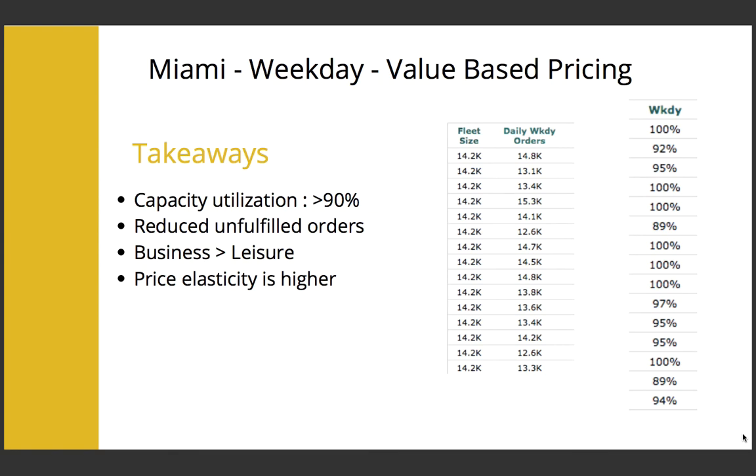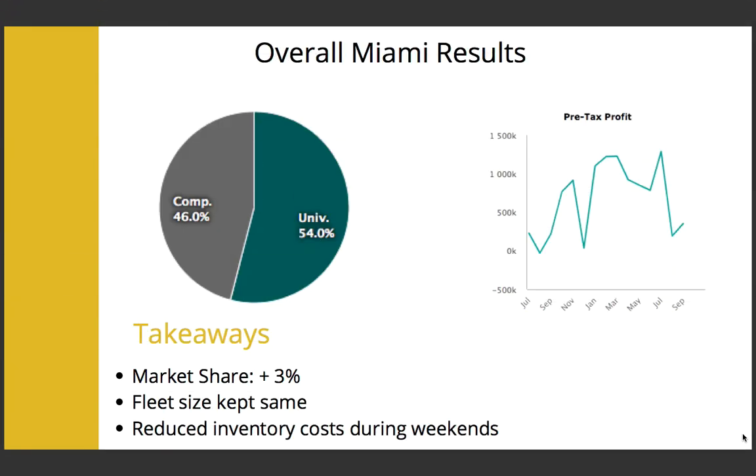We observed that we had more business consumers than leisure consumers, and the price rise did not affect demand because the price elasticity for a business consumer is low. Overall, we saw an increase in market share and profits. We consciously did not increase the fleet size even though we had great demand after increasing prices during weekdays, because we wanted to reduce our inventory costs during weekends, which had only 50% utilization.